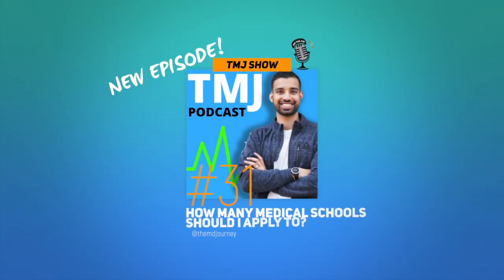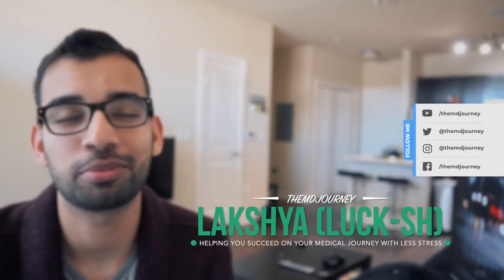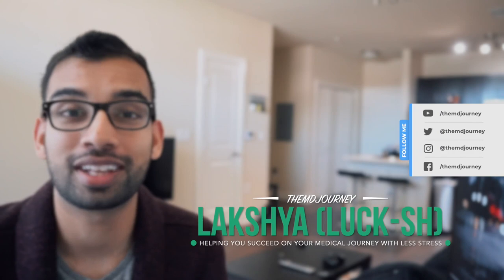Welcome to another episode of the TMJ Show and the MD Journey YouTube channel. My name is Lux. I'm an internal medicine resident helping people just like you succeed on their medical journey with less stress.